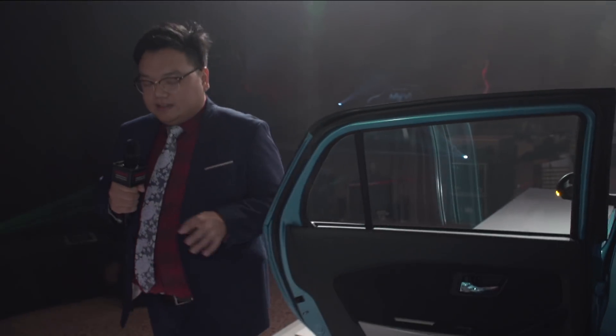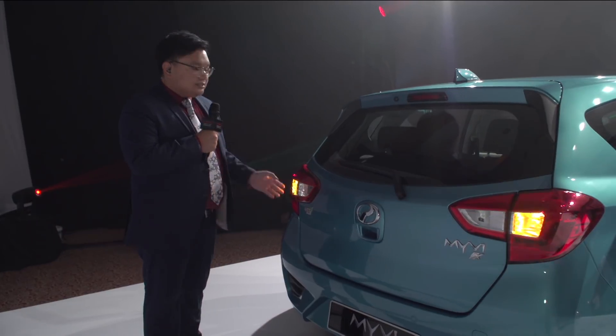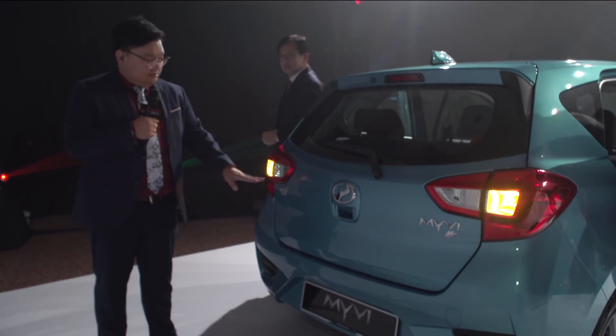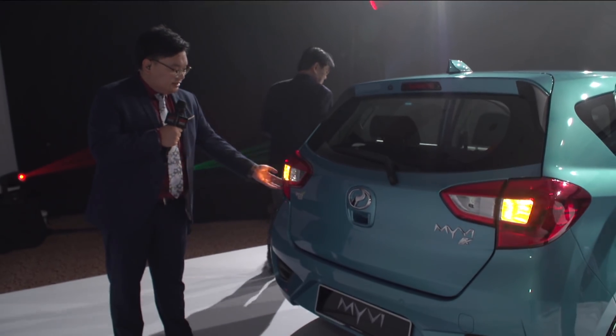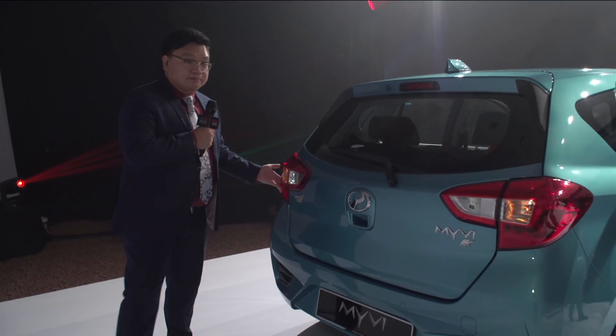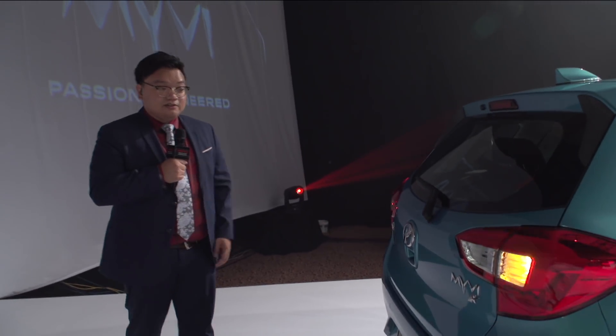Let's go to the back. This is perhaps the bigger change for the Myvi. Myvis have always had vertical tail lamps, but now they've done it horizontally instead. And it's still LED for both your night light and your brake lights. I think it looks really good.